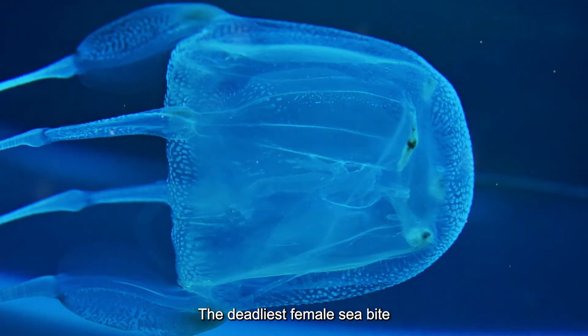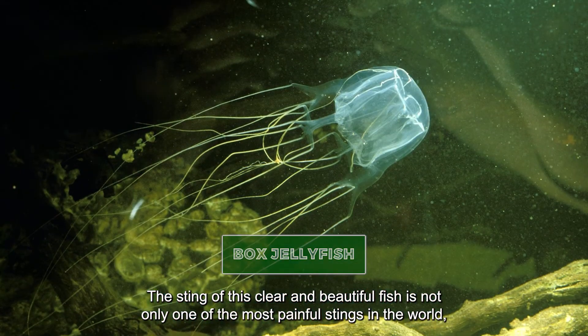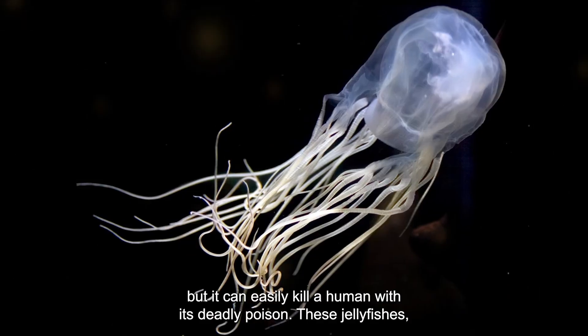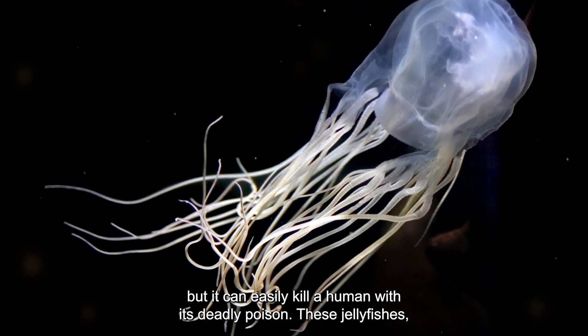The deadliest female sea bite: the box jellyfish. The sting of this clear and beautiful creature is not only one of the most painful stings in the world, but it can easily kill a human with its deadly poison.